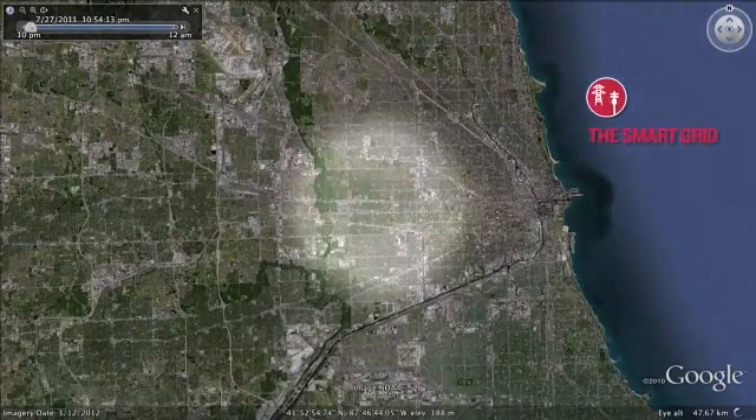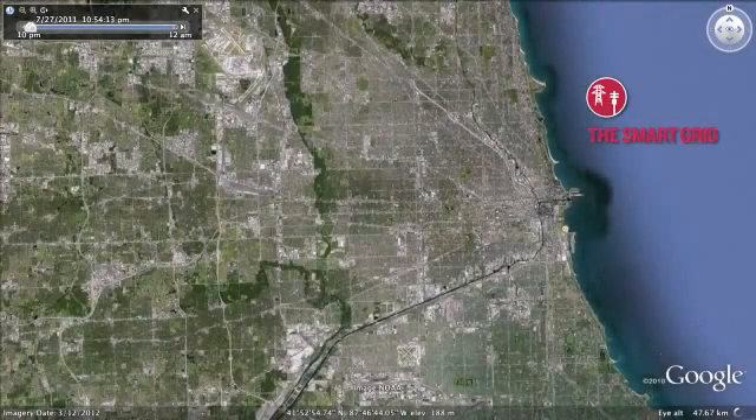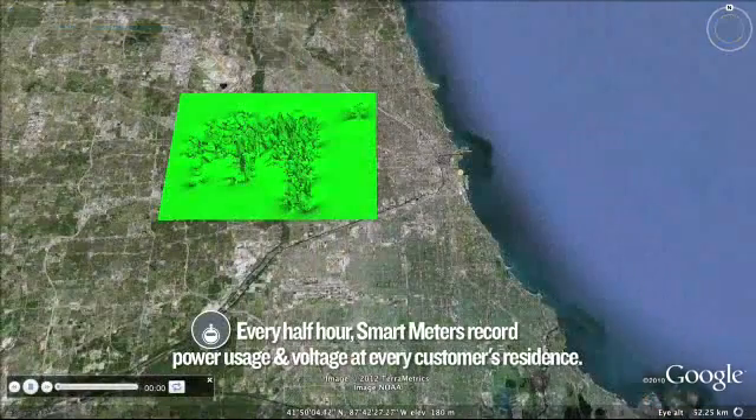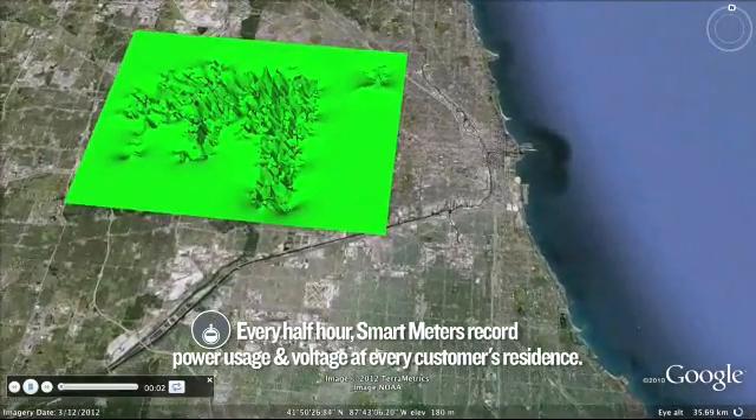In 2010, more than 120,000 smart meters were deployed by ComEd in the Oak Park Maywood area. Smart meters are a key component of ComEd's smart grid. Every half hour, smart meters record power usage and voltage at every customer's residence.